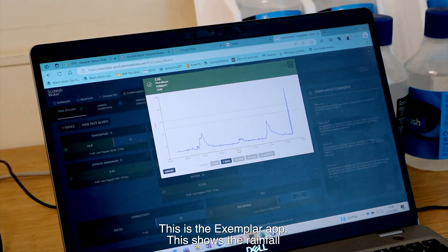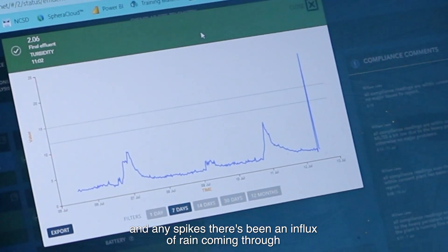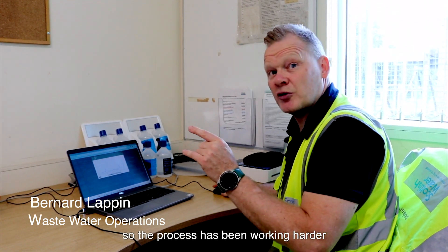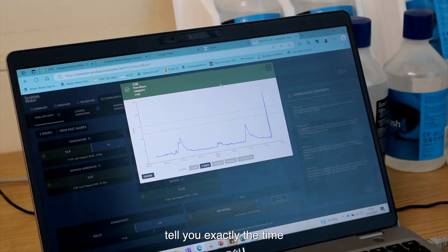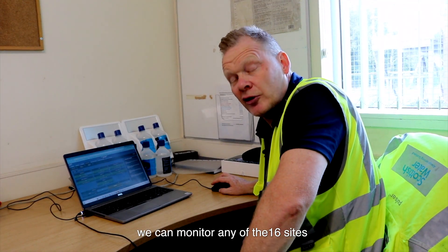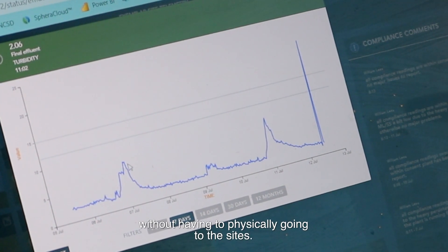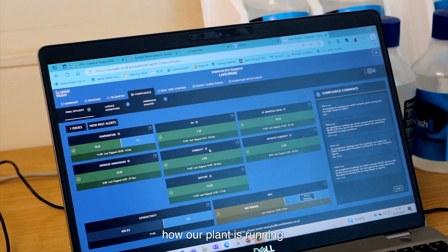This is the Exemplar app. This shows you your rainfall, and any spikes — there's been an influx of rain, a level of water coming through, so the process is then working harder. You can sit on it and it'll tell you exactly the time, then it'll level off. We can monitor any of the other 16 sites without actually physically going to those sites.